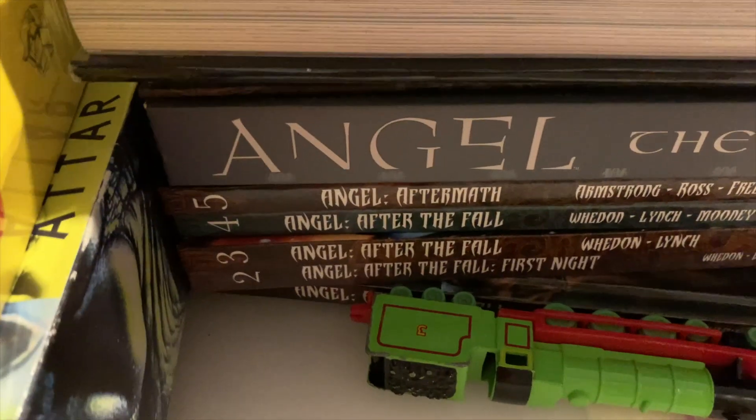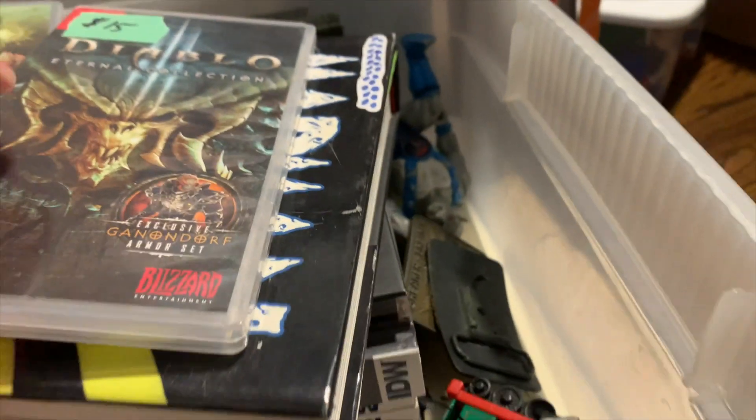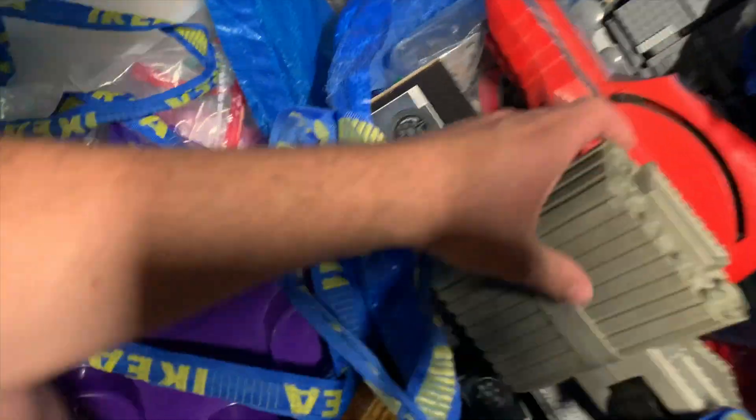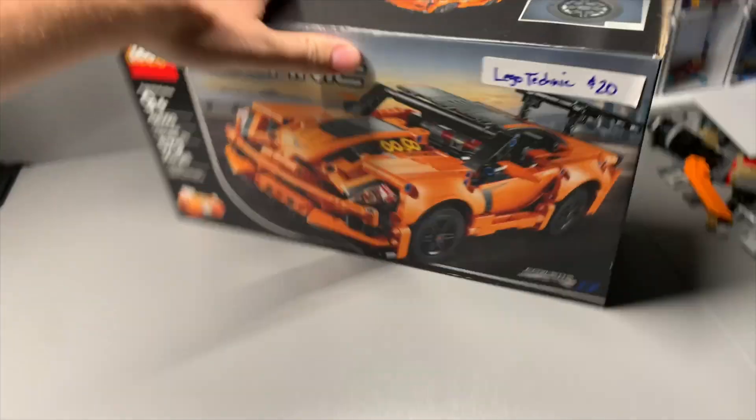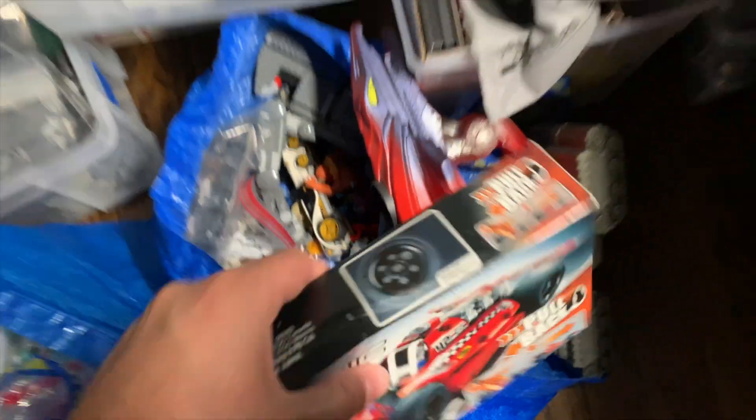Those sold already — the books one through six of Angel for like a hundred dollars, so we're doing okay. I still have this Lego set sitting around, nobody's picked that up yet. It will go for about twice what I paid for it, so not a huge money maker but good enough.